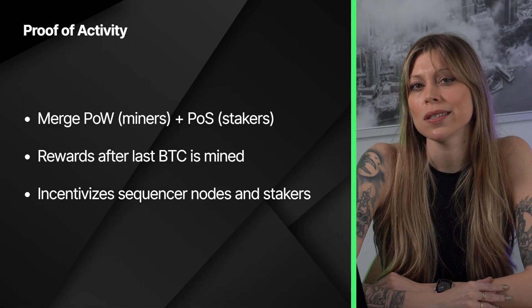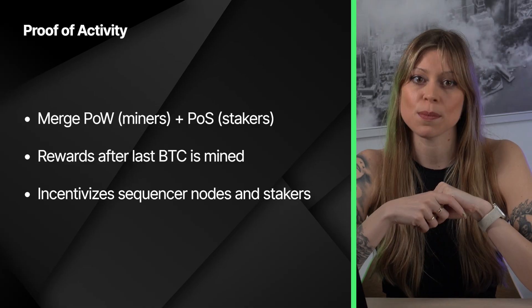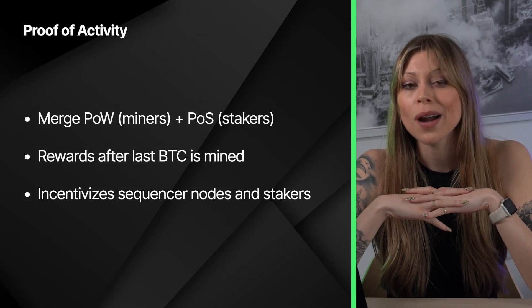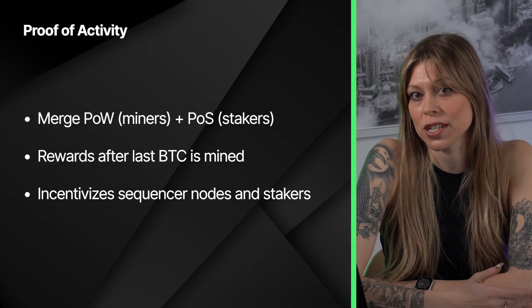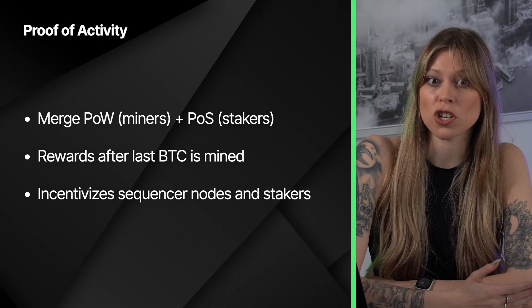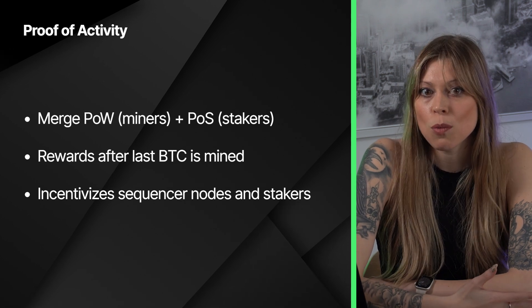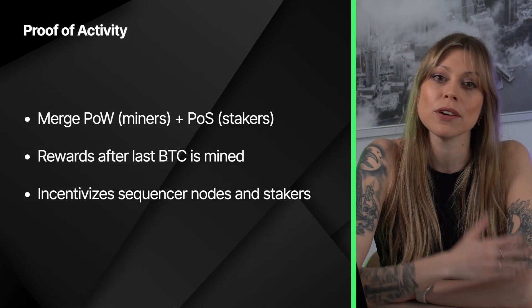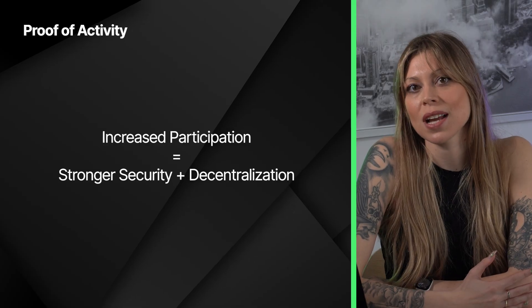Next, we have the proof of activity mechanism - a relatively new consensus algorithm that brings together aspects of proof of work and proof of stake. The idea is that once the last Bitcoin is mined, there will be no more rewards given to miners who validate the network. At that point, the only ROI for miners will be transaction fees, which will probably not be enough to sustain their interest. So by adding staking, this allows miners to have a new way of meeting their financial interests. This mechanism also incentivizes both sequencer nodes - the backbone of the L2 network - and stakers to participate actively. The more involved users are, the more they stand to earn, not just with passive staking like in PoS, but through ecosystem engagement like PoW. More activity helps secure the network, and getting more people involved helps to decentralize the network even further.